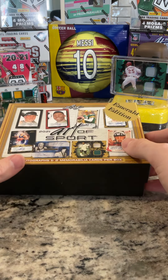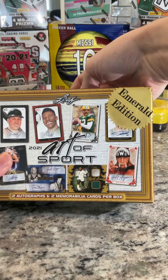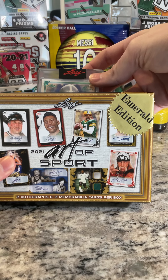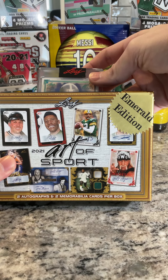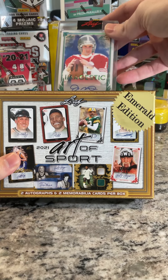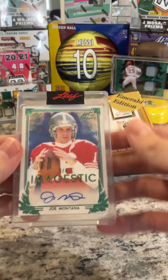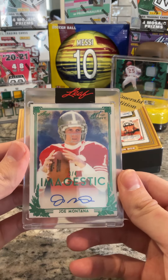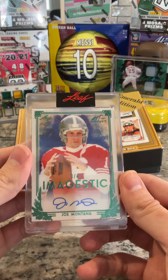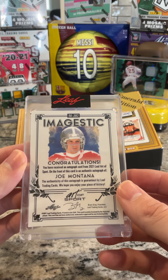All right, now we've got our two autos. This is exciting. Is that football? That's football — is that the niners color? That's Joe Montana. Yup, yup — Imajestic, Joe Montana, three of four. That's freaking sweet. Joe Montana three of four on the Imajestic. What a cool product, this is so fun.